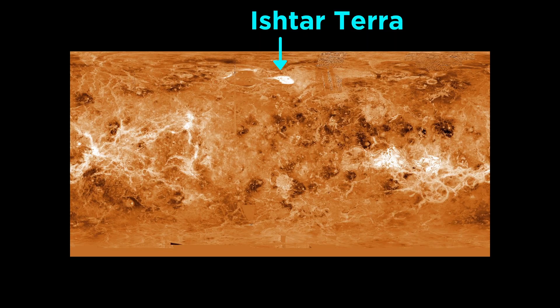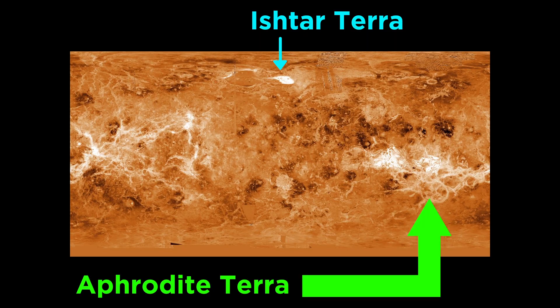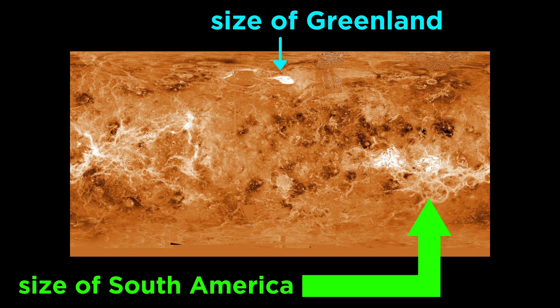These were called Ishtar Terra, for the Babylonian goddess of love, and Aphrodite Terra, the Greek goddess of love that was renamed Venus by the Romans. These land masses are about the size of Greenland and South America respectively.